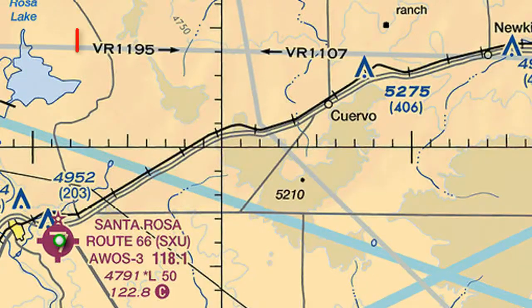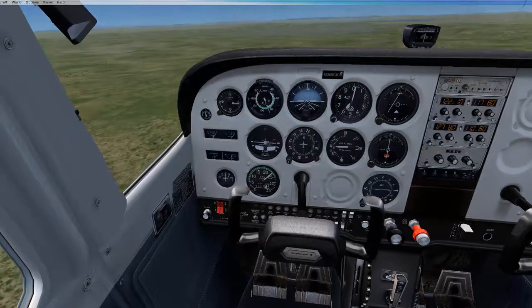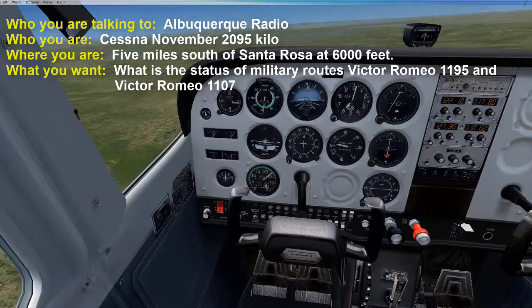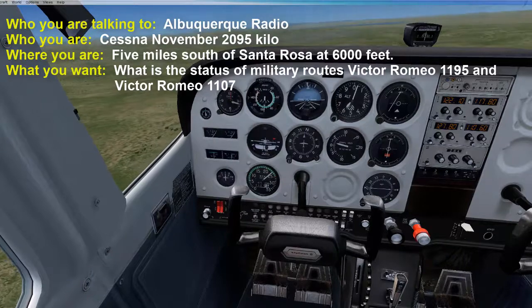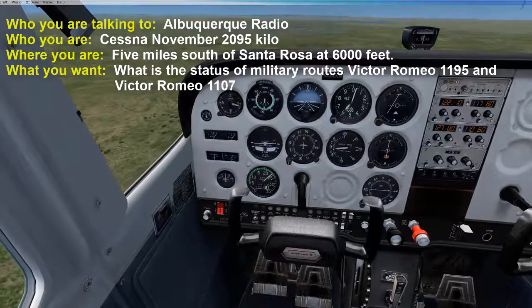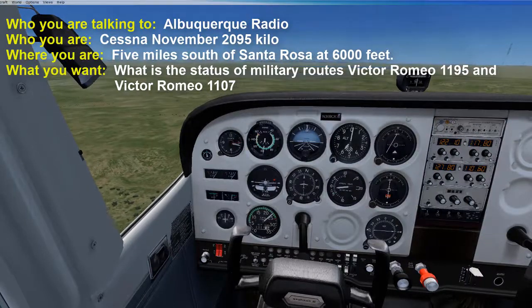We will be crossing where it says VR1195, which shows traffic would come from the west, but we would also want to consider VR1107, which has traffic coming from the east. In reality, since both routes are 1,500 feet AGL or below, we could just fly above those routes. But if we had to fly through them, we could contact Albuquerque and say something like: 'What is the status of military routes VR1195 and VR1107?' Then we could react based on the information we receive from FSS.